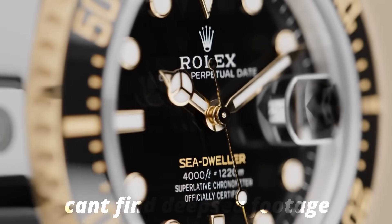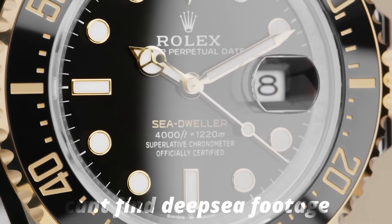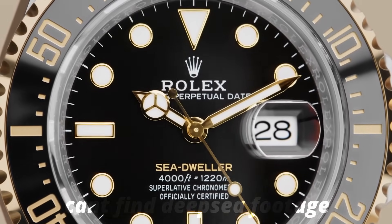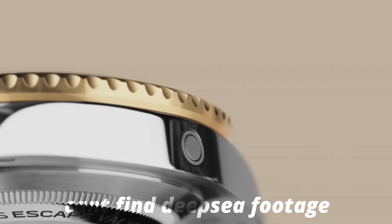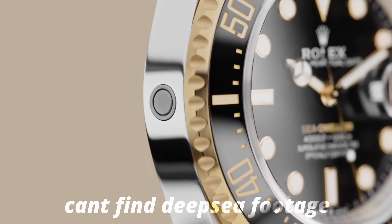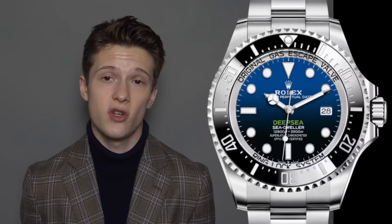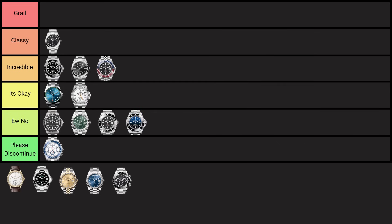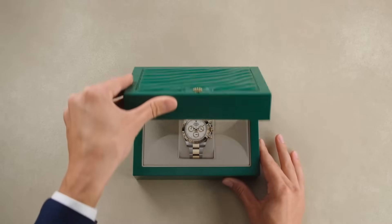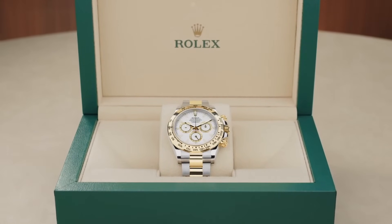The Rolex Deepsea, unveiled in 2008, is built to withstand extreme depths, featuring a helium escape valve and a Ring Lock system for water resistance up to 3,900 meters. It was tested on filmmaker James Cameron's wrist during his solo dive to the Mariana Trench. There's not much to say — it's just a more unnecessary Sea-Dweller, the same watch but slightly uglier with even more unnecessary water resistance. There's no point getting this; just get a Submariner.